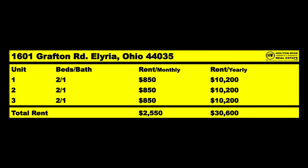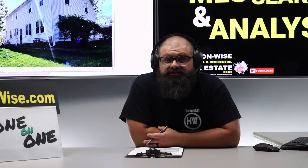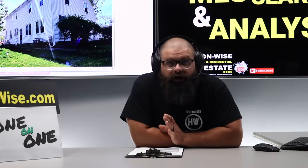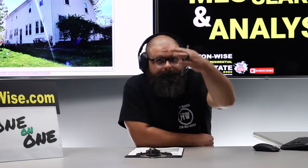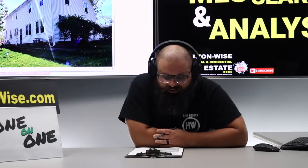The address: 1601 Grafton, Elyria, Ohio, zip code 44035. Now, before y'all get too excited, let me bring you back down to earth a little bit. That rent roll — those are market rents. Currently it's being rented under market rent at $725, $600, and $675. But the market rents in 2022 for a property like this, a triplex in Elyria, Ohio, are going to be what you see on the screen.